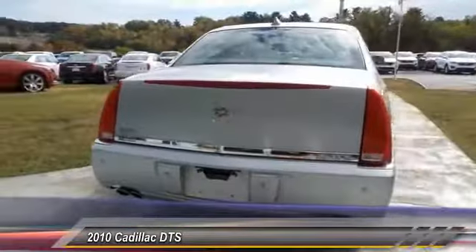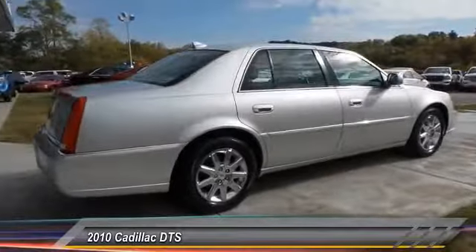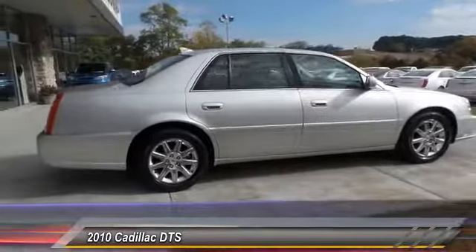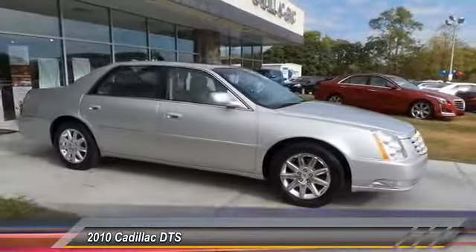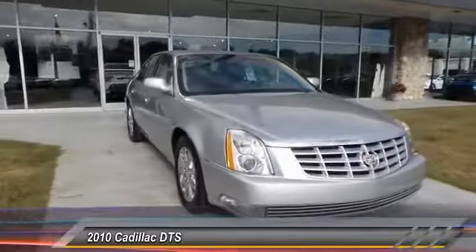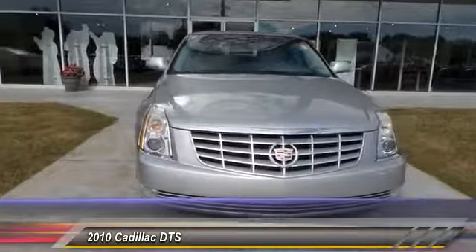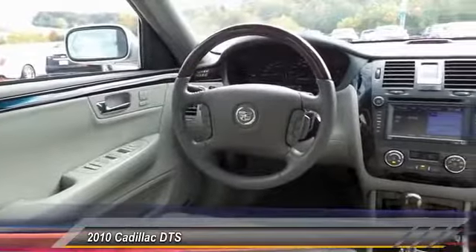This vehicle has less than 110,000 miles. Here are some of this vehicle's great options: anti-lock braking system, traction control, power passenger seat, navigation system, air conditioning, moonroof, HomeLink garage door opener, power steering, cruise control, and floor mats. Drive away with a great deal on this vehicle — call or stop in today.